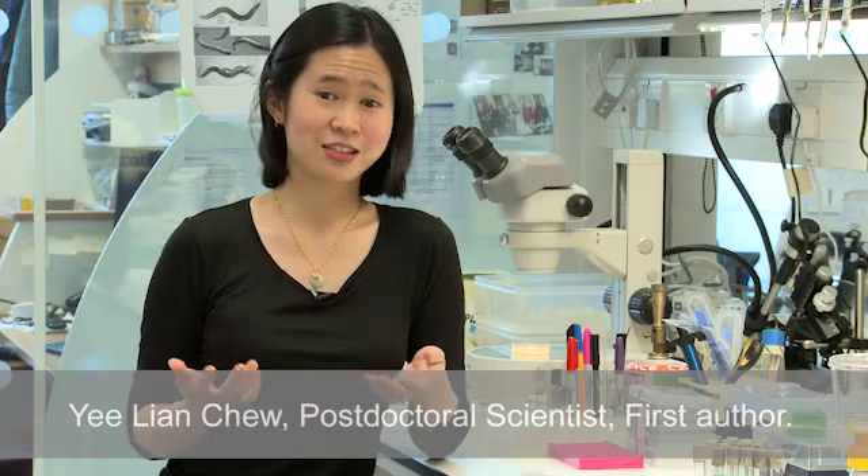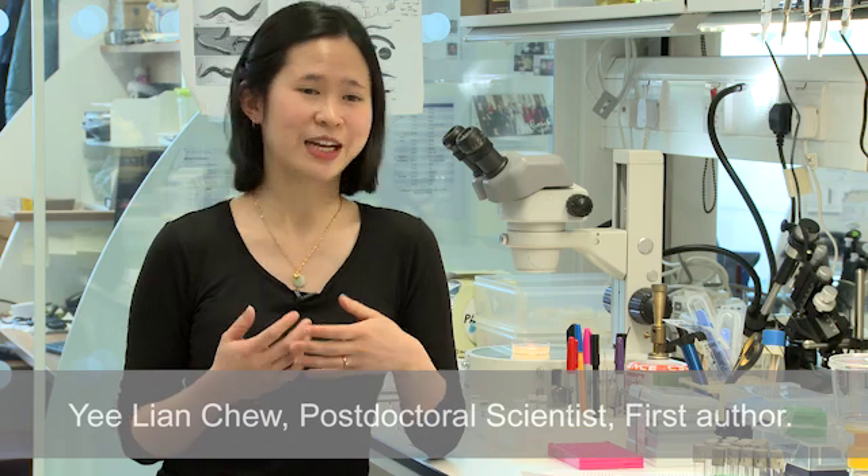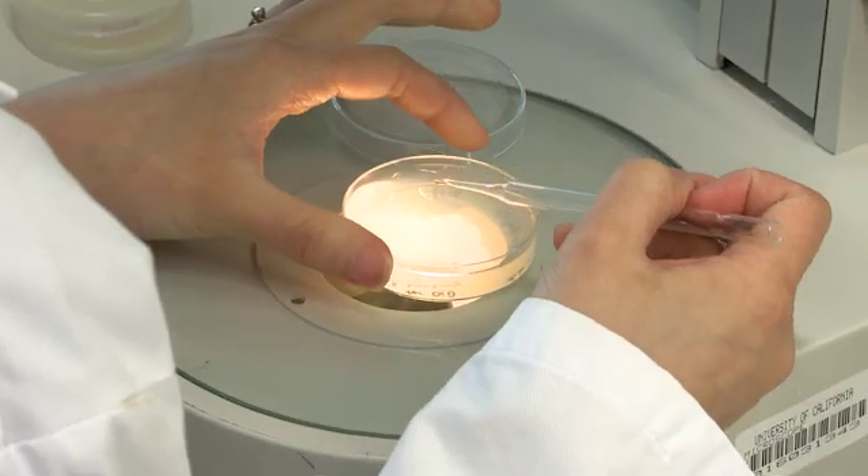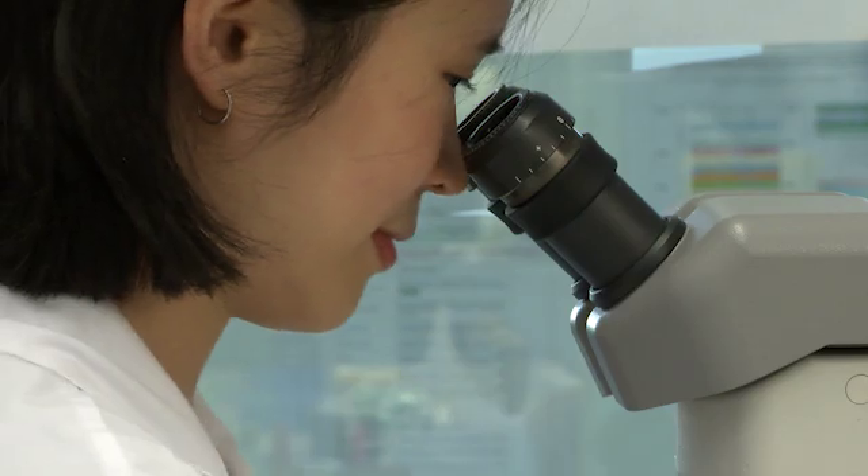Our study asked, which neuropeptides are released when an animal responds to a threatening mechanical or touch stimulus, and how is the signal then communicated to the rest of the nervous system to enter the state of behavioral arousal and to sensitize the correct neurons to allow the animal to escape from the dangerous situation?